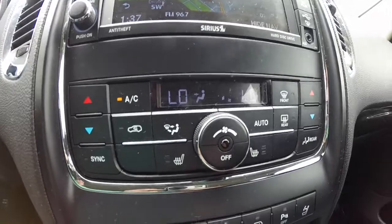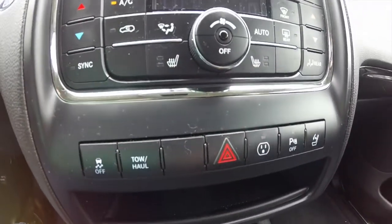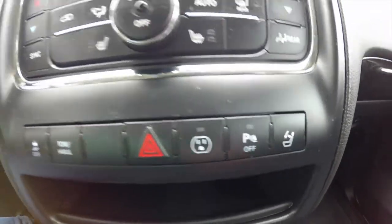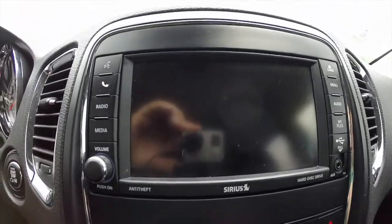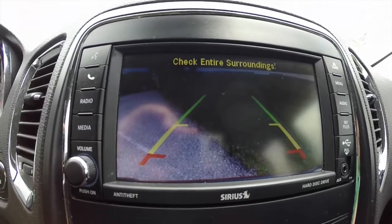It also has Sirius Travel Link. Dual zone automatic climate control, heated front seats, and rear climate control as well. This vehicle does have a reverse camera along with the parking sensors and guidance lines.